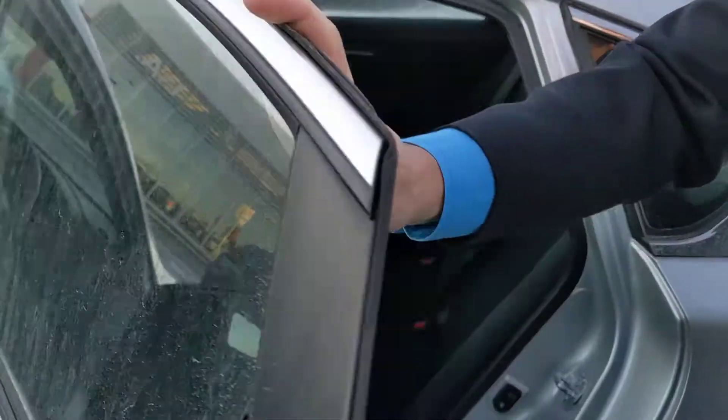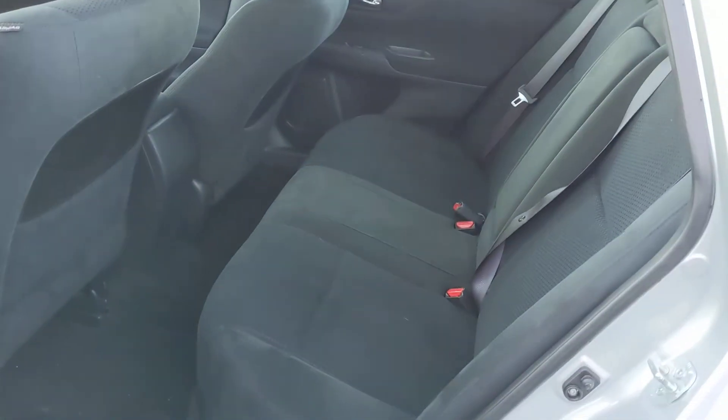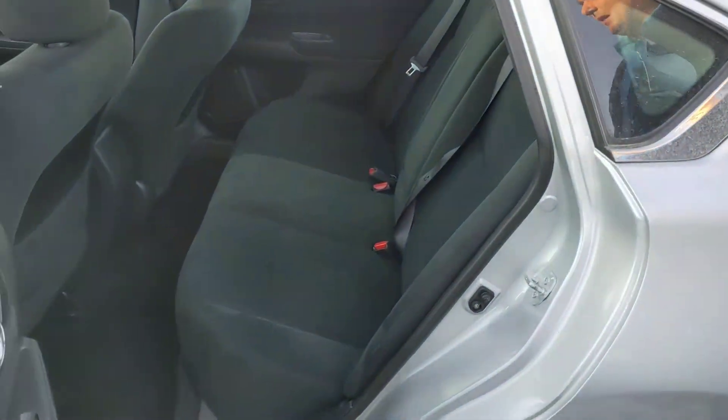On into the back seats, as you can see everything back here is in really good condition as well. Plenty of room for any passengers — you, your grandson, or whoever is using the vehicle.